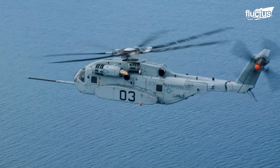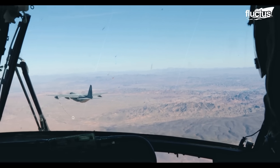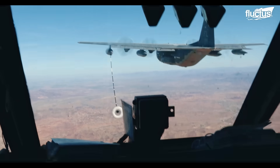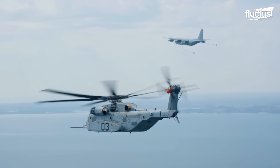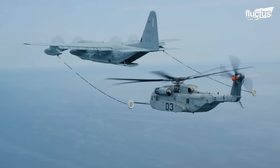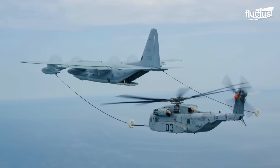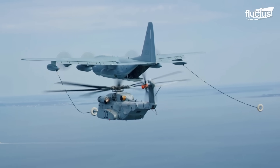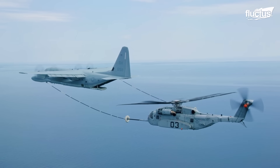Another capability of the CH-53K that could minimize loss of life is the chopper's ability to refuel aerially. Using a drogue and hose system, the CH-53K can be refueled in flight by a tanker aircraft such as the KC-130J. The helicopter's refueling receptacle is located on the top of the aircraft's fuselage, forward of the tail rotor.